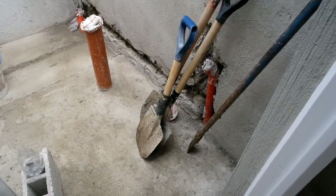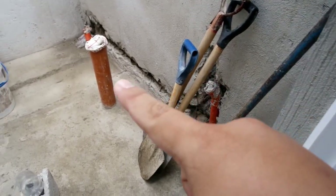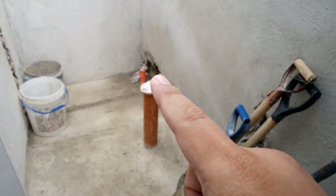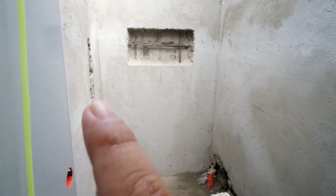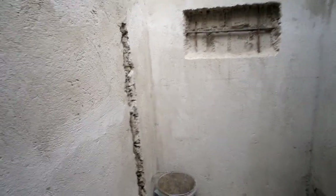So nakaready na rin yung mga pipes, yung mga drain — ito para sa toilet, then yung drain din para sa shower area. Nakatapos na rin yung para dun sa shower fixture.